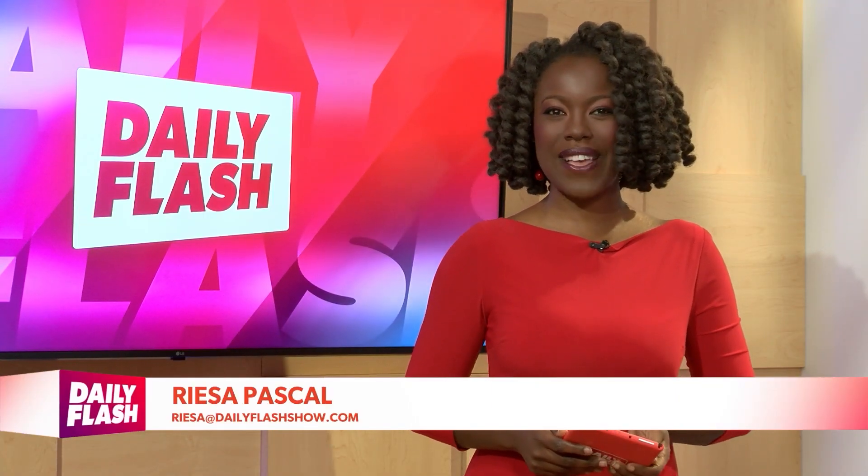Welcome back to Daily Flash. I'm Marisa Pascal. Up next, two beauty and wellness must-haves to put a big spring back in our steps. Lifestyle editor Joanne Butler is here with more.